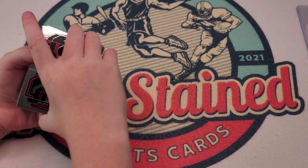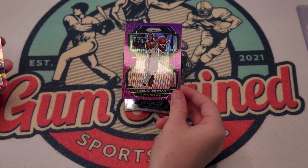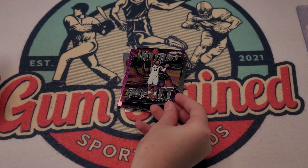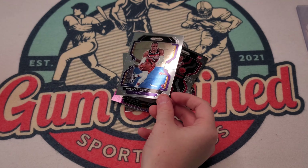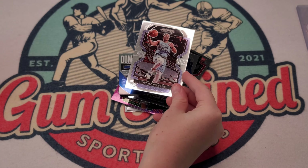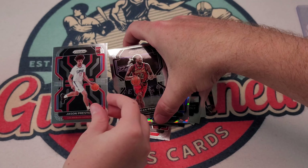Alright, on to our third blaster box. A prism Jalen Johnson rookie — yes! Tim Hardaway Senior. Oh, another purple one but with Chris Middleton — I like it, he's a bucket. Joshua Primo instant impact rookie card — I don't think he was an instant impact because the Spurs sucked. Russell Westbrook. Dominance Julius Randle, Desmond Bain.